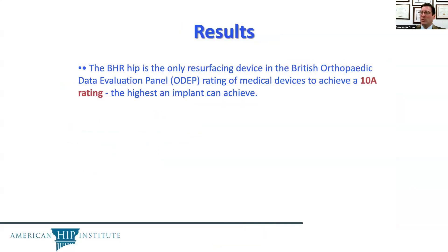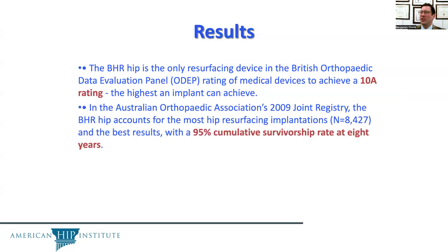As far as results, the Birmingham hip resurfacing is the only resurfacing device in the British Orthopedic Data Evaluation Panel with a rating to achieve a 10A rating — the highest grade an implant can achieve.